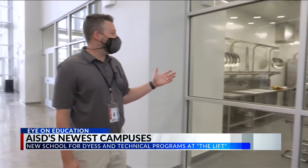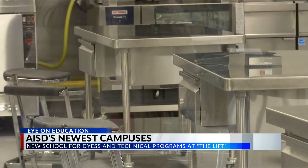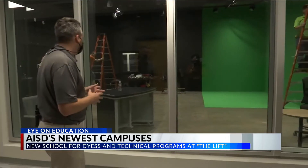LIFT Principal Jay Ashby led a tour of the 125,000 square foot facility Wednesday. The space that we're looking at here is our culinary arts instructional area, showing off different careers students can start exploring in high school. This is our TV studio.